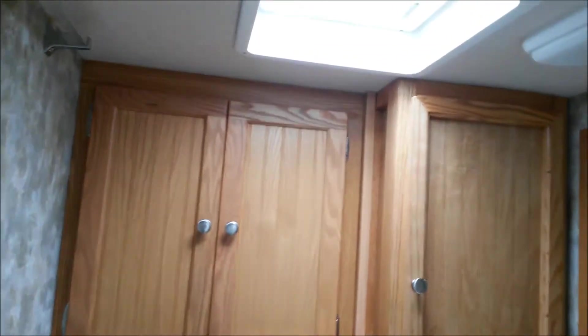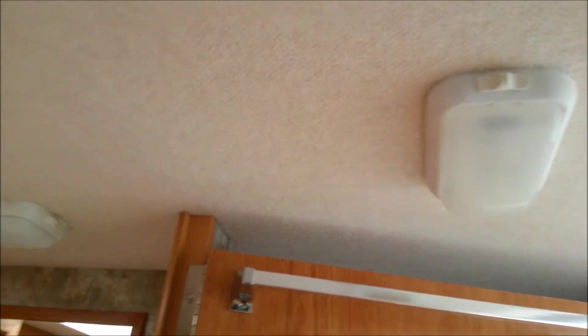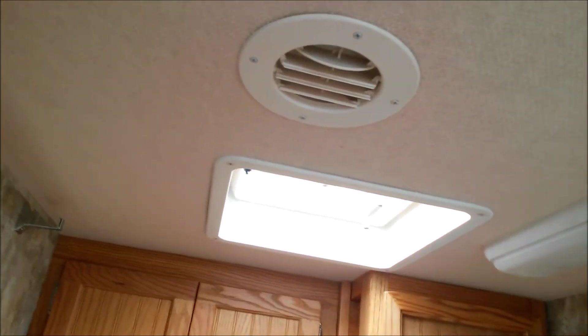Bathroom. Nice cabinetry in the bathroom. Vent. In a rig like this you would still have to open your vent, although the shower is across from it. You still open that vent and close that door — or leave it open. Open the vent and use your fan to suck out any moisture. These people have obviously done that. No water stains on the ceiling whatsoever. A lot of these rigs you will see stains on the bathroom ceiling because they don't vent out the shower. Apparently these people did, so that's a good thing. These ceilings look really good.